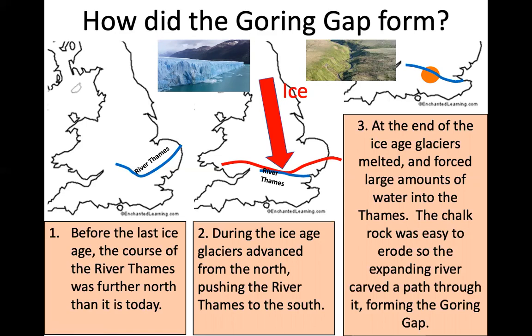As a recap: first, the ice comes down from the north and pushes the river to the south; and secondly, the meltwater from the melted ice overwhelms the river and it finds a new course, carving a new path through the chalk rock.